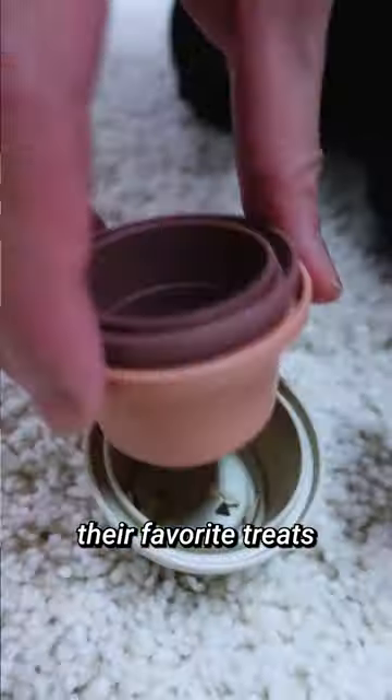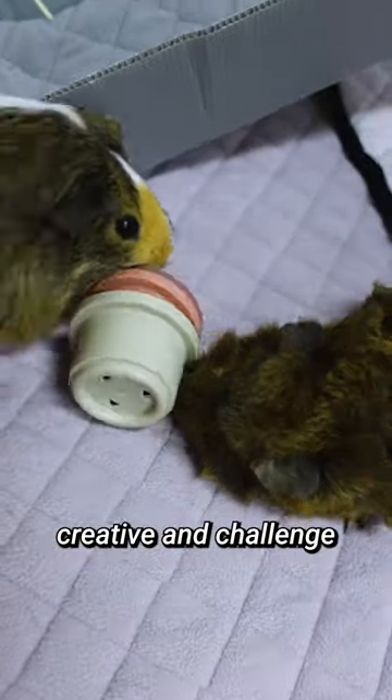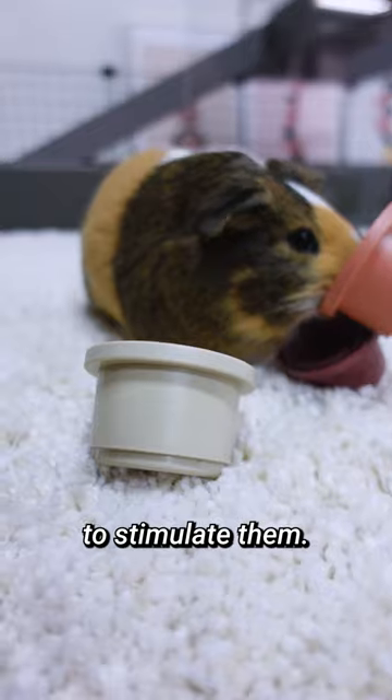Second, the treasure hunt. You can hide their favorite treats and veggies around the room for an exciting scavenger hunt. You can also get creative and challenge them to find the goodies under a stacking cup toy to stimulate them.